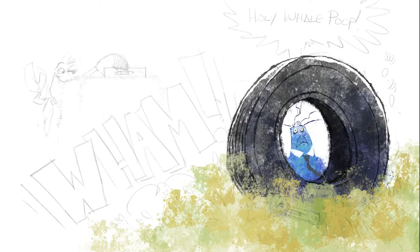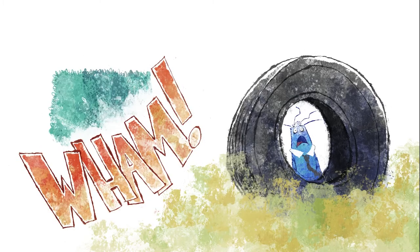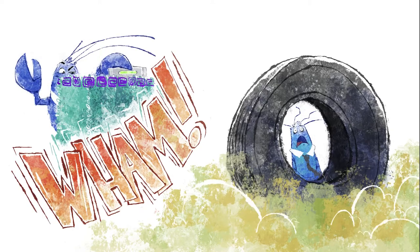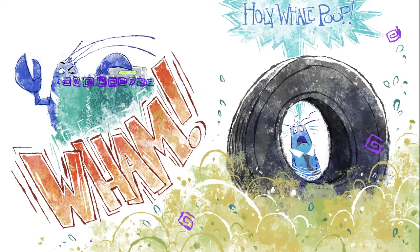Suddenly they find their yards littered with all sorts of trash, and of course being suspicious by nature, they assume the other one is trying to sabotage their chance of winning. We thought it'd be fun to share a bit of the process of bringing the story to visual life.